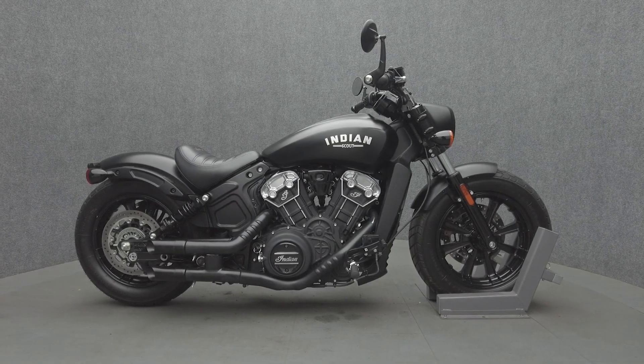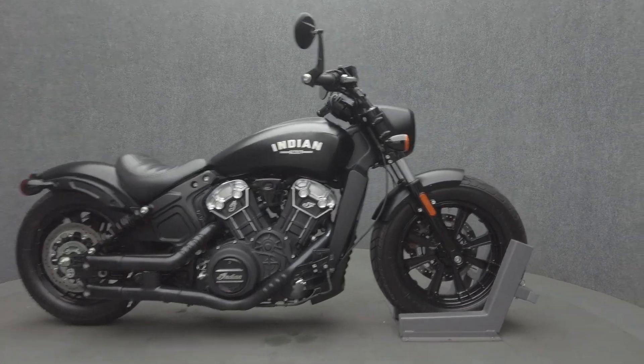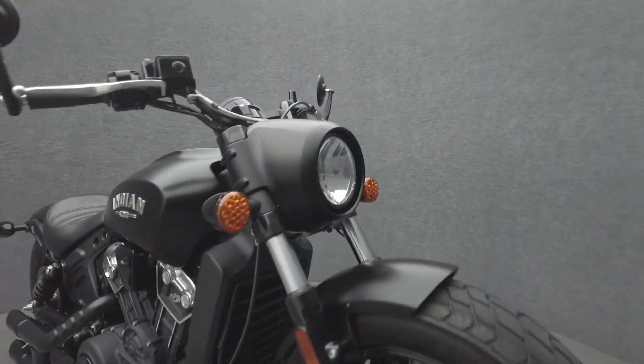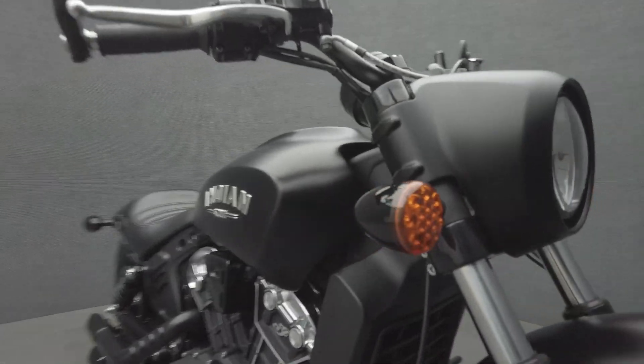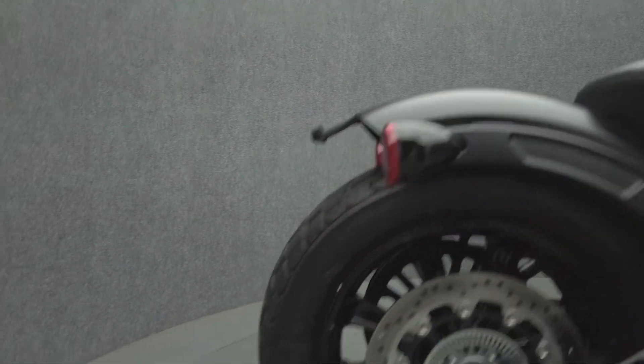Hey everyone, this is Keegan from National Power Sports. This 2021 Indian Scout Bobber with 1,012 miles passes New Hampshire State Inspection and runs well. It comes equipped with ABS and has been upgraded with an aftermarket sub-muffler.